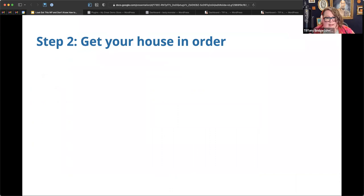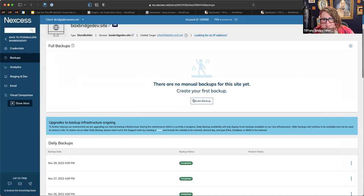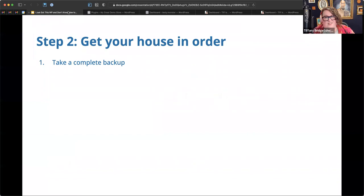Now that we know whether we have backups, a staging site, where our website is hosted, and what editor we're using, it's time to get the house in order. First: take a backup. Ideally your host will have a tool for this — for example, where I work we get a backup every night, and I can create an additional one by clicking a button. If your host doesn't provide this, install a backup plugin.